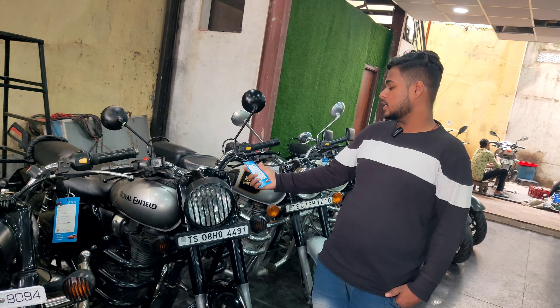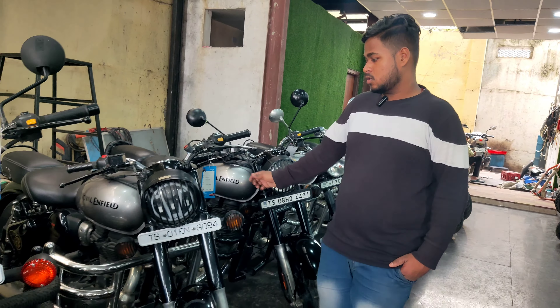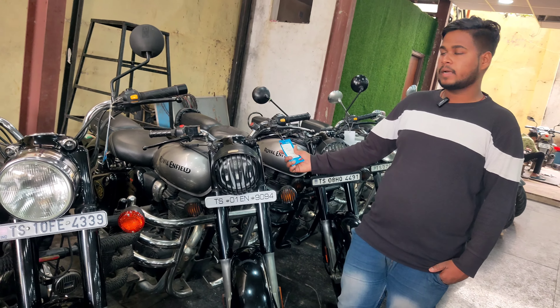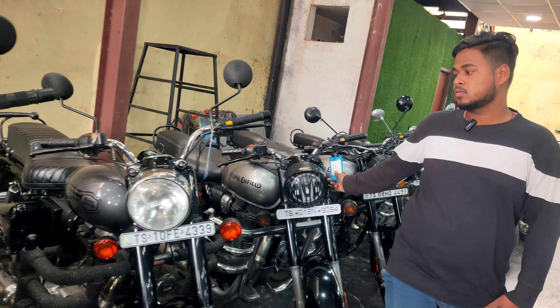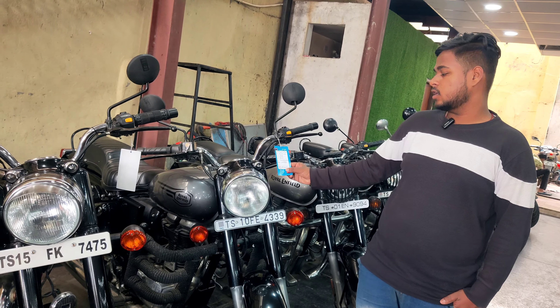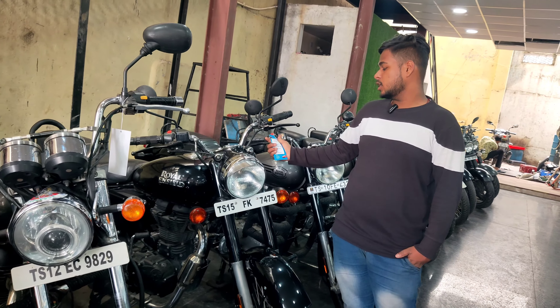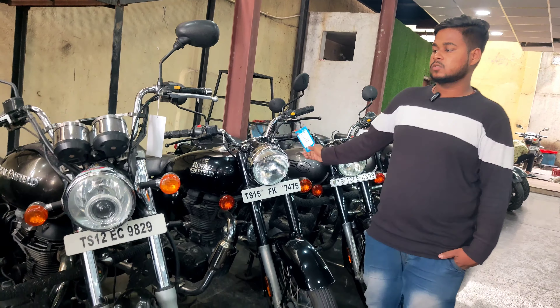This is 2021 model Classic 350 and the price is ₹1,95,000. This is 2021 model and the price is ₹1,79,000. This is 2022 model Standard and the price is ₹1,79,000. This is 2022 model and the price is ₹1,79,000.